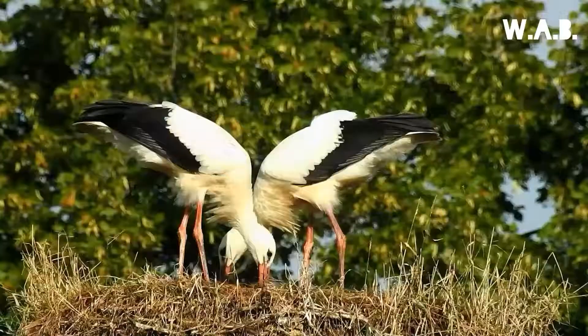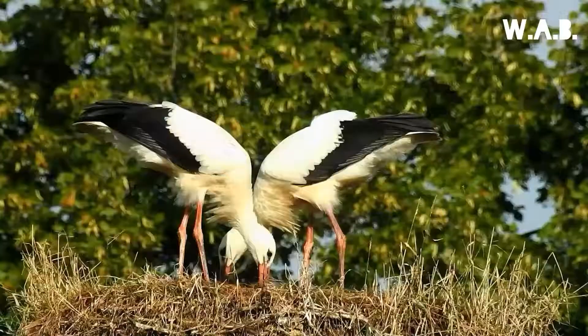The young leave the nest 2 months after hatching and continue to be fed by the parents for a further 3 weeks.